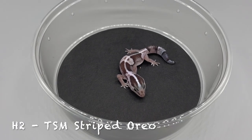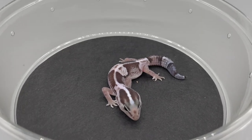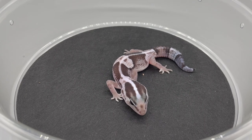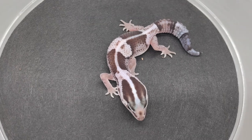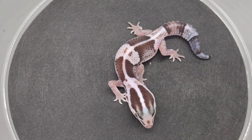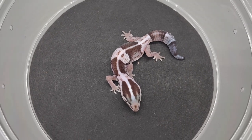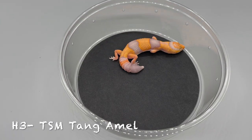H2 — another Oreo, a striped Oreo. You're going to see a lot of Oreos today. We paired up a one-to-two group of Oreos and got a lot of eggs. This fellow is also 100% het Patty.